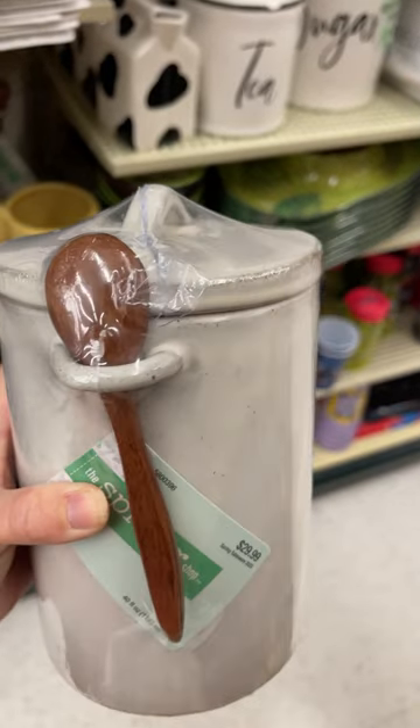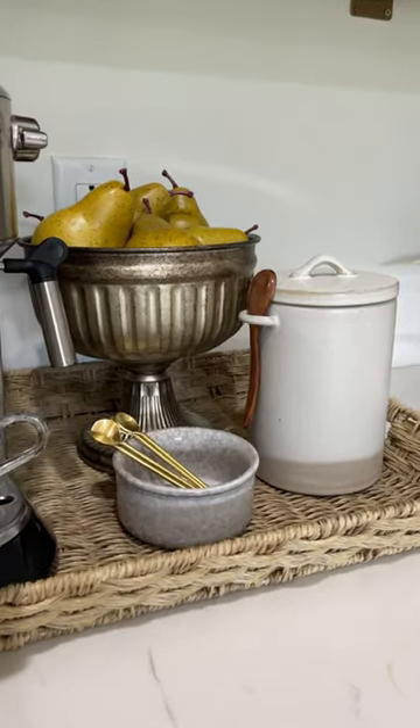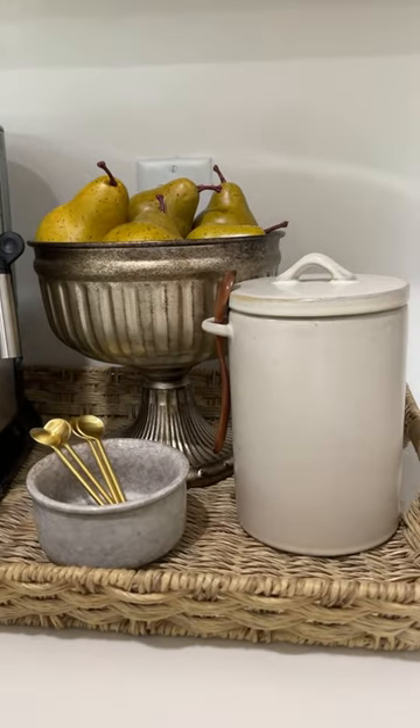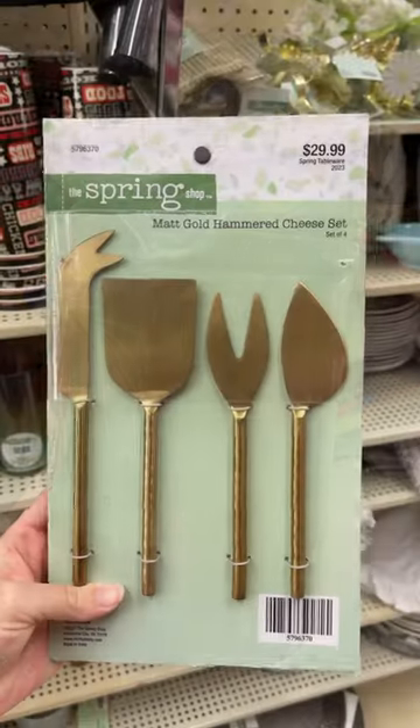First up is this canister. It comes with a little wooden spoon. It's now $7.50 and I have it on our kitchen countertop storing our coffee grounds next to our espresso machine. I also love that it comes in this black color.